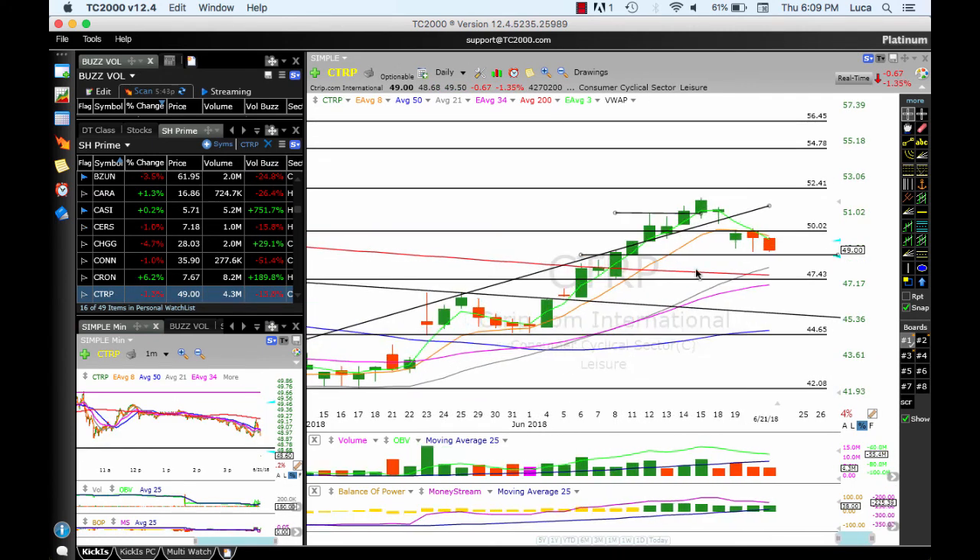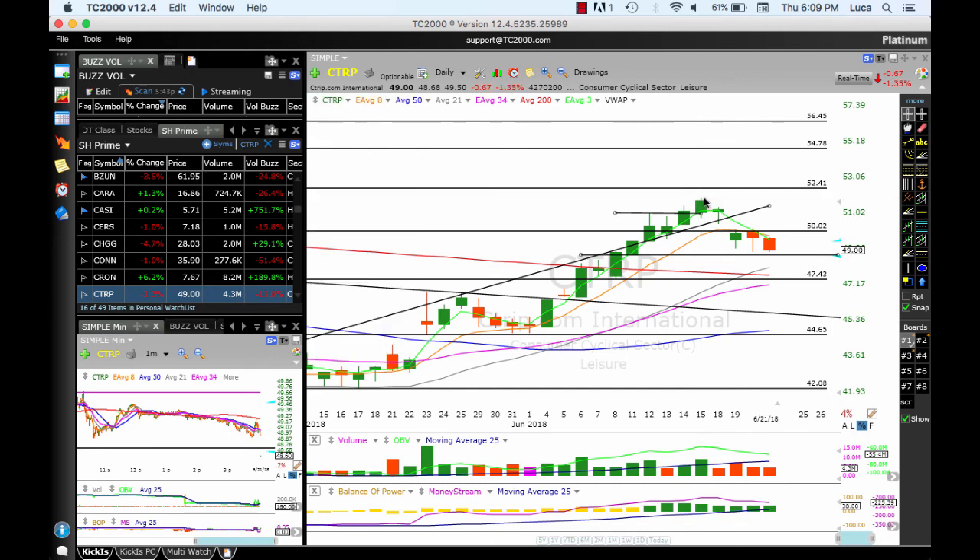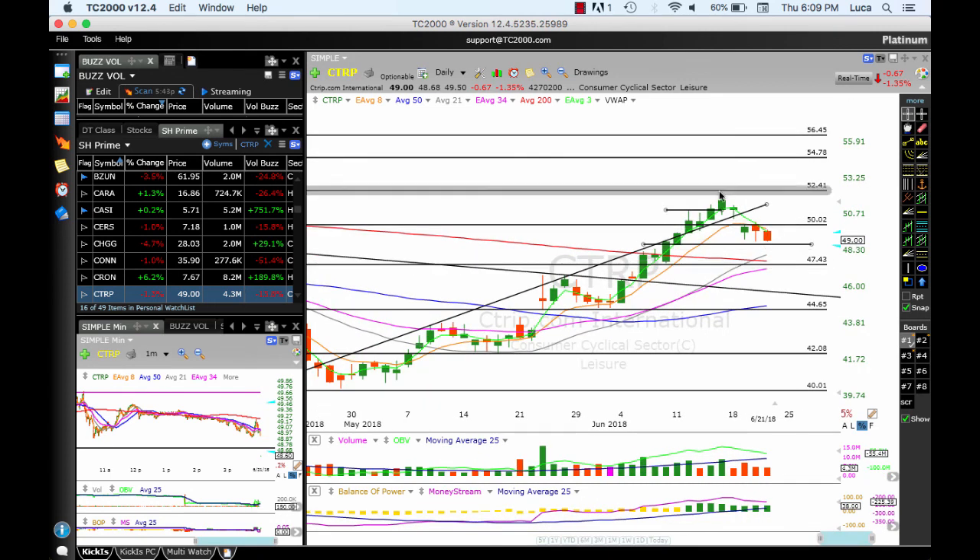CTRP is off the list. After extending from 45 all the way up to 51.93, it pulled back, broke below the ATMA, and is still trending below the ATMA. Unless this moves above the ATMA, I'm not considering it — off the list. It's consolidating. If we see a breakout, it could be an opportunity to re-enter, but for now, hope you took your profits.